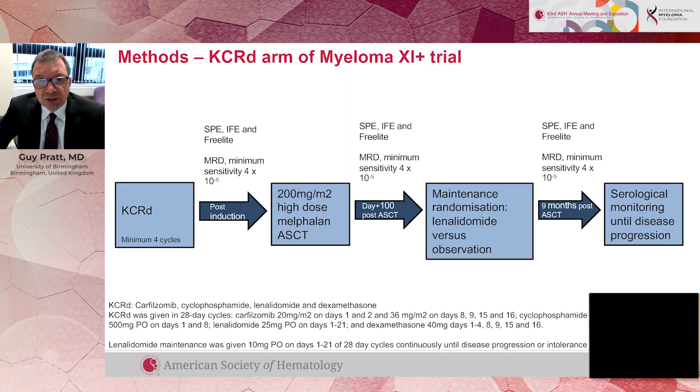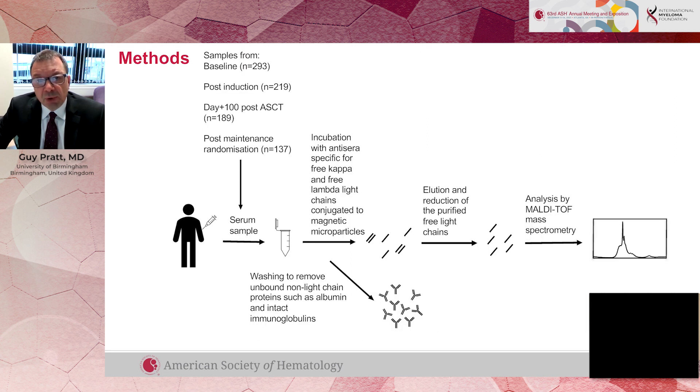The study that Dr. Giles is presenting at this meeting was looking at patients who'd had induction treatment with carfilzomib, lenalidomide, dexamethasone and cyclophosphamide, followed by a stem cell transplant. These patients were in a trial that looked at maintenance lenalidomide. The point of our study was to look at responses using mass spectrometry after the initial chemotherapy, then after the transplant at day 100, which is the conventional time for assessing response after a transplant, and then also later on in the patient journey.